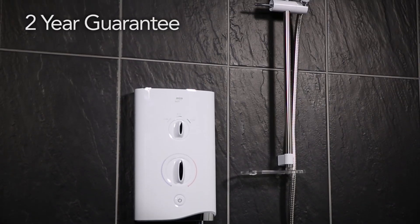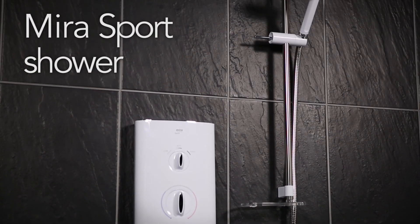Offering a two-year guarantee and the ultimate in shower experience, the Myra Sport from Myra Showers.